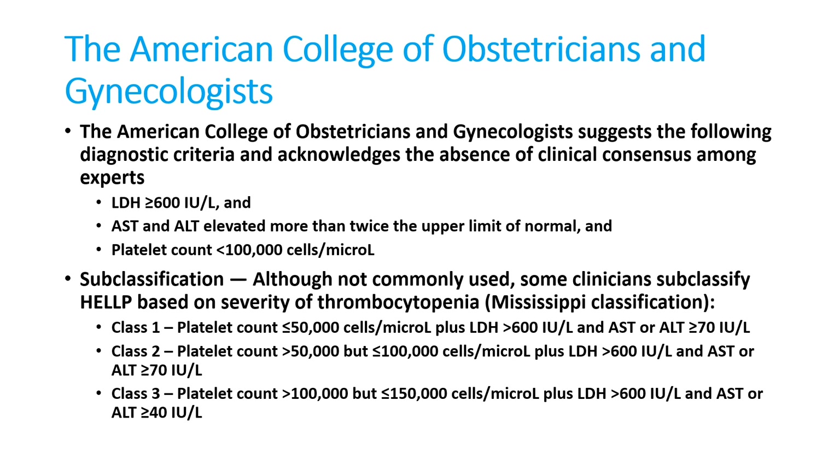Subclassifications are available: Class 1 — platelet count less than 50,000 plus LDH more than 600, SGOT/SGPT more than 70. Class 2 — platelet count between 50,000 and 1 lakh, LDH more than 600, SGOT/SGPT more than 70. Class 3 — platelet count between 1 lakh and 1.5 lakh, LDH more than 600, SGOT/SGPT more than 40. Depending on the class, the severity comes down.